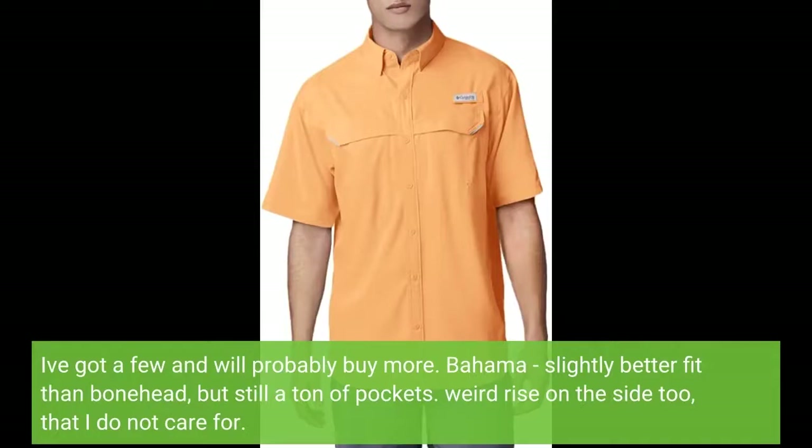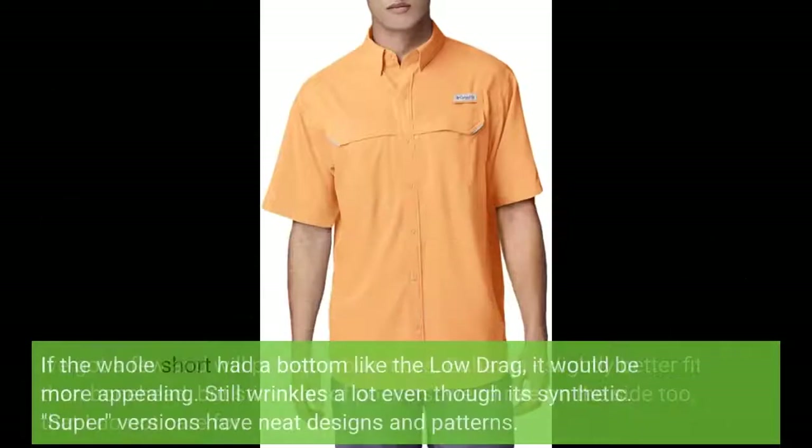The Bahama is a slightly better fit than the Bonehead but still has a ton of pockets. There's a weird rise on the side that I do not care for. If the whole shirt had a bottom like the Low Drag, it would be more appealing. Still wrinkles a lot even though it's synthetic. Super versions have neat designs and patterns.